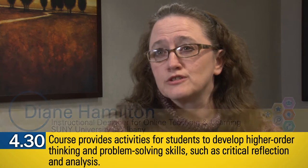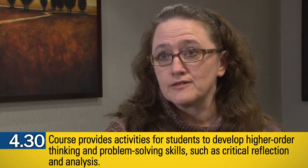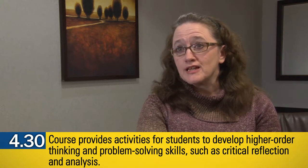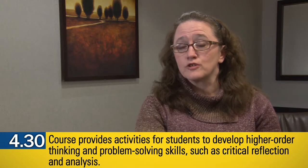What we need to be able to do is find that knowledge, use that knowledge, problem-solve with it, and be innovative with it. One of the ways that we incorporate higher-order thinking skills into our courses is by developing activities that are authentic, that are based in real-world contexts and have real-world contacts.